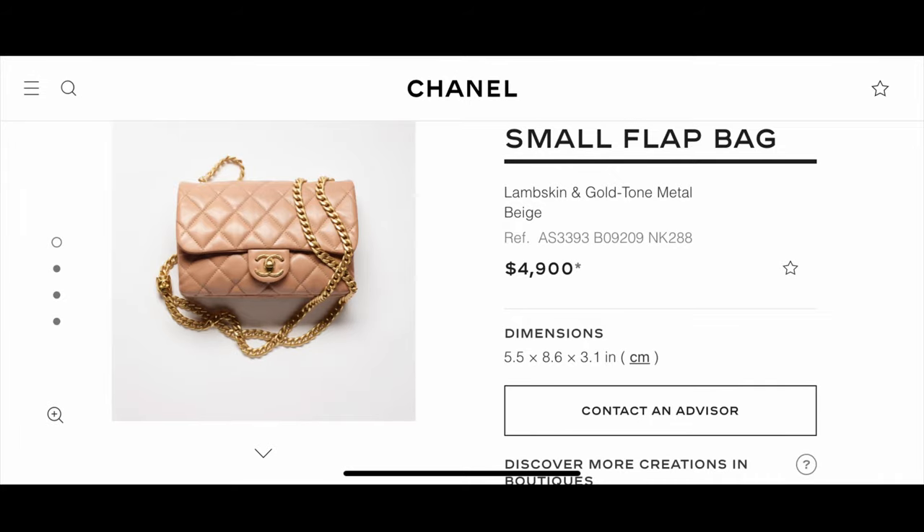Rounding it up is this small flat bag in lambskin beige, but it reminds me very much of the caramel color that was really popular. I wanted to show you guys this one in case you felt like you missed out on that caramel, or wanted something close to that color. It may also be a precursor — we've heard that caramels might be coming back next year, so I wanted to pop this one in for anyone looking for a brown close to that popular caramel.